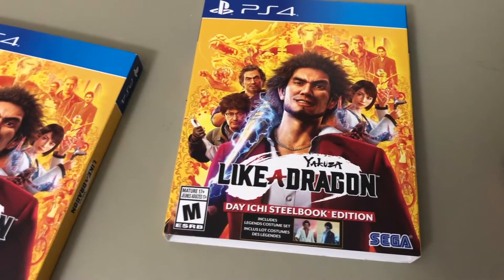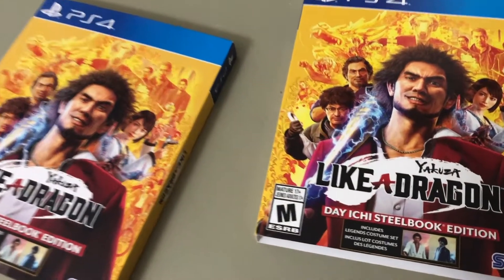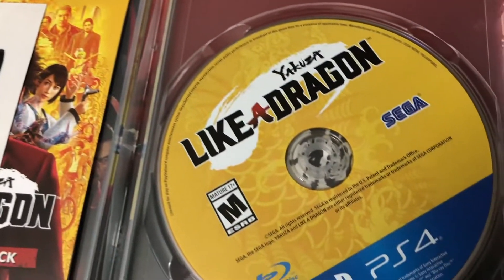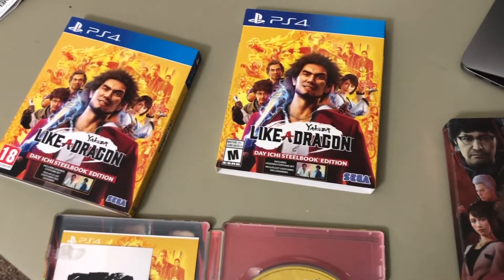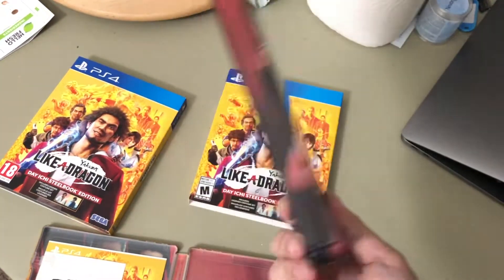When you open the booklet you will see that the support number is a UK number. So I went to Best Buy to pick up the real English US version. Look at that — it has 'M for Mature.' Make sure you have the US version of it.